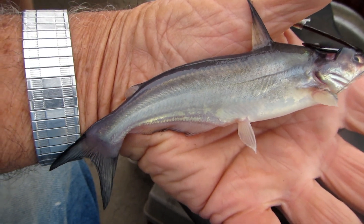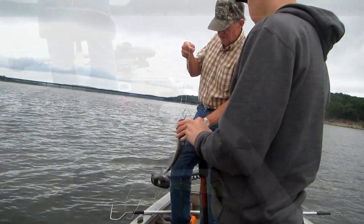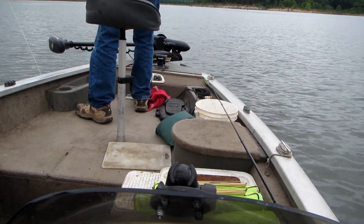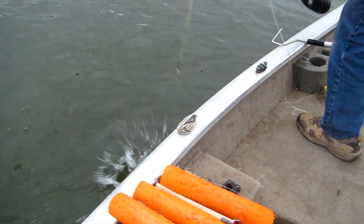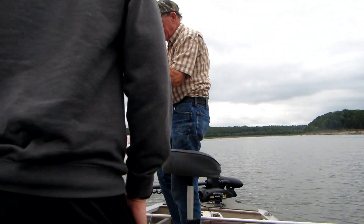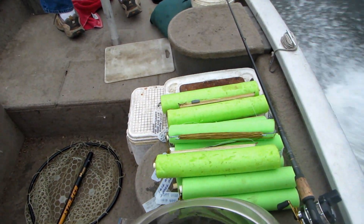This may be the smallest catfish to ever be caught on a jug. I felt it was small. That'd be the biggest one we've caught. We picked up all of the first set of jugs — now we're going to go up and get the second set.